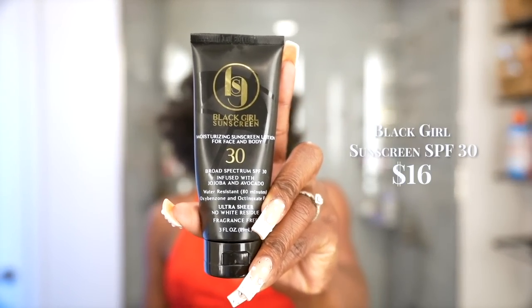As I've gotten older I take sunscreen more seriously — playing no games anymore. I picked up the Black Girl Sunscreen moisturizing sunscreen lotion for face and body. It's water-resistant for 80 minutes, infused with jojoba and avocado, and fragrance-free. It keeps my skin protected from the sun's rays and makes sure my melanin stays poppin' and healthy.